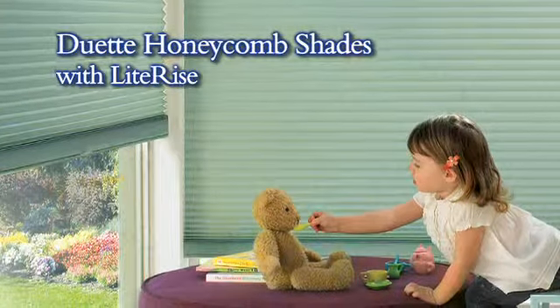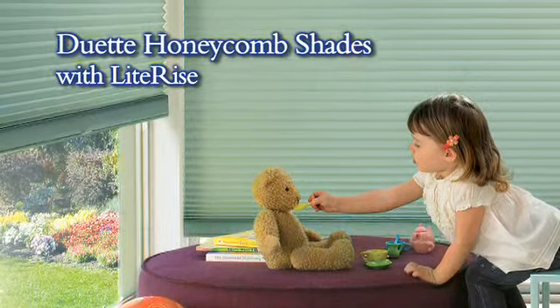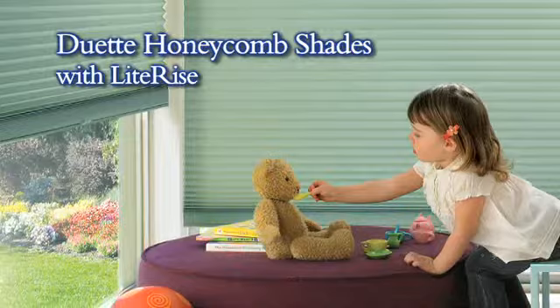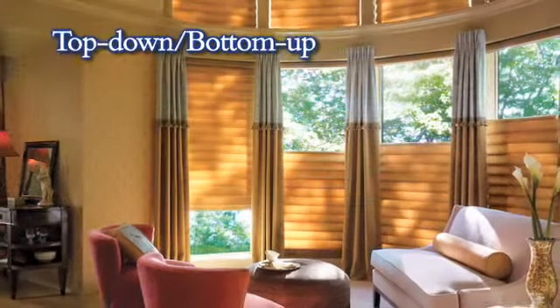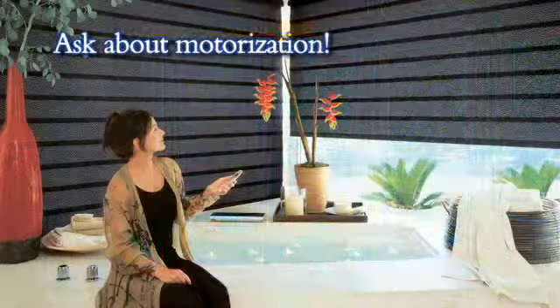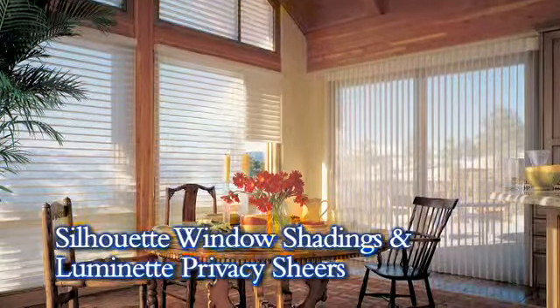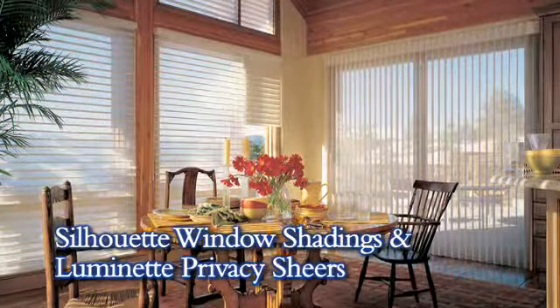Our Hunter Douglas offerings include Duette honeycomb shades with light rise. No dangling cords means child safety. Let the light in and keep your privacy with top-down, bottom-up shades. And ask about motorization. Visit our showroom to see examples of the very popular Silhouette window shadings and Luminette privacy shears.